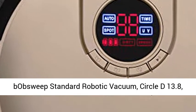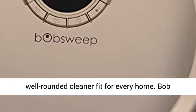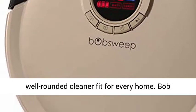Bob Sweep Standard Robotic Vacuum, Circle D 13.8, Champagne. Just like his shape, Bob is a well-rounded cleaner fit for every home.